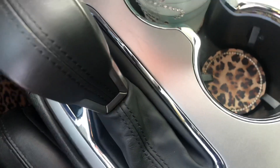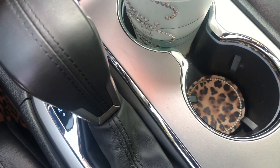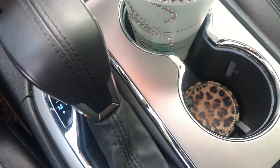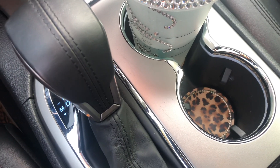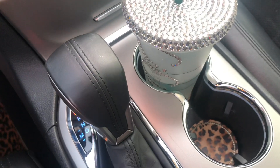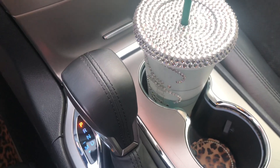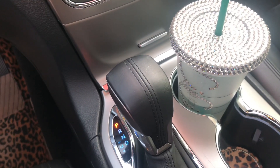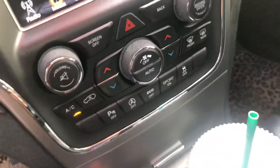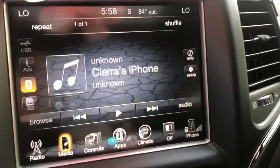I'll go ahead and show you guys my actual car so you can see the size and everything. I should have mentioned already, but I do have a Jeep Grand Cherokee, and I honestly love my car so much. I got the car about a year ago and I'm so happy that I decided to get it.